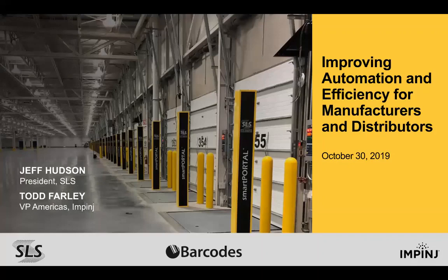We will also learn the importance of RAIN RFID, a wireless technology that connects items, boxes, and pallets to the internet and drives supply chain efficiencies. Today we are joined by Jeff Hudson from Smart Label Solutions and Todd Farley from Impinge to discuss how key market factors and technologies are impacting the landscape of the connected supply chain. We have a Q&A feature available, so please send us any questions and we will address them towards the end as time allows. With that I'm going to hand it over to Jeff and Todd.